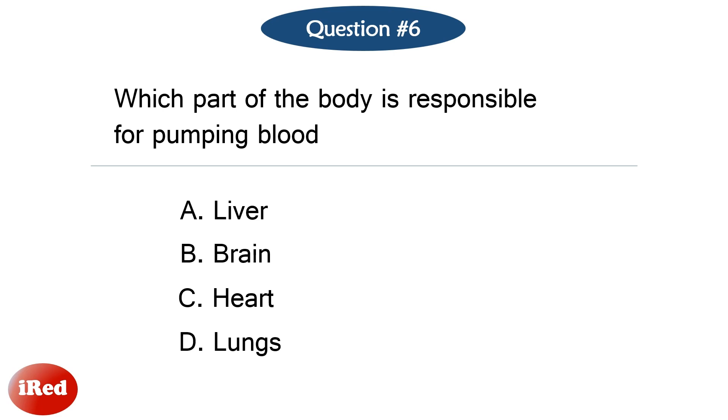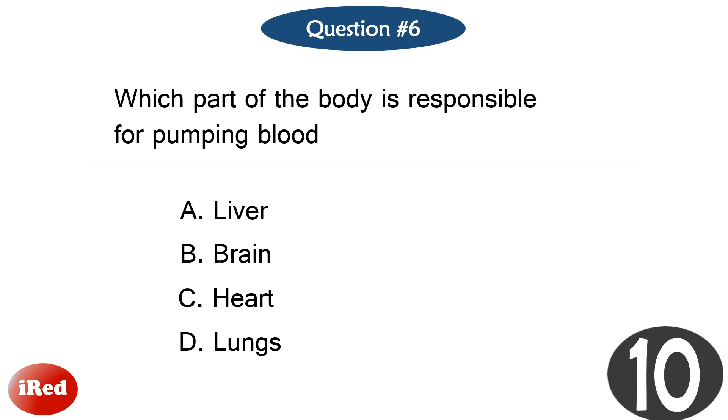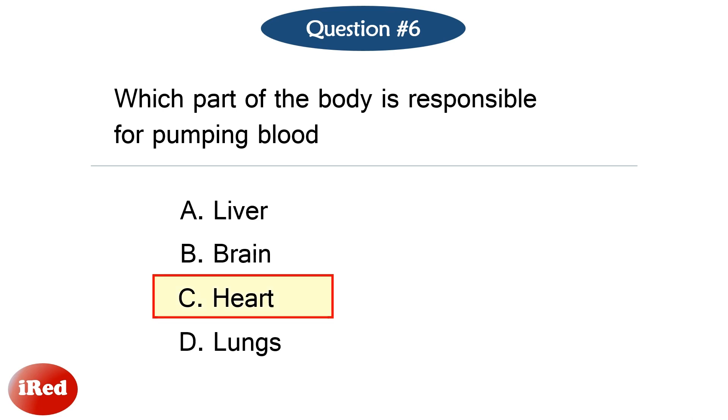Question number six. Which part of the body is responsible for pumping blood? The correct answer is letter C, heart.